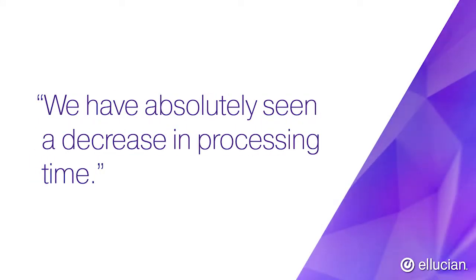We have absolutely seen a decrease in processing time. The travelers know exactly where their documents are in the system at all times. It's made things quicker, faster, and more efficient.